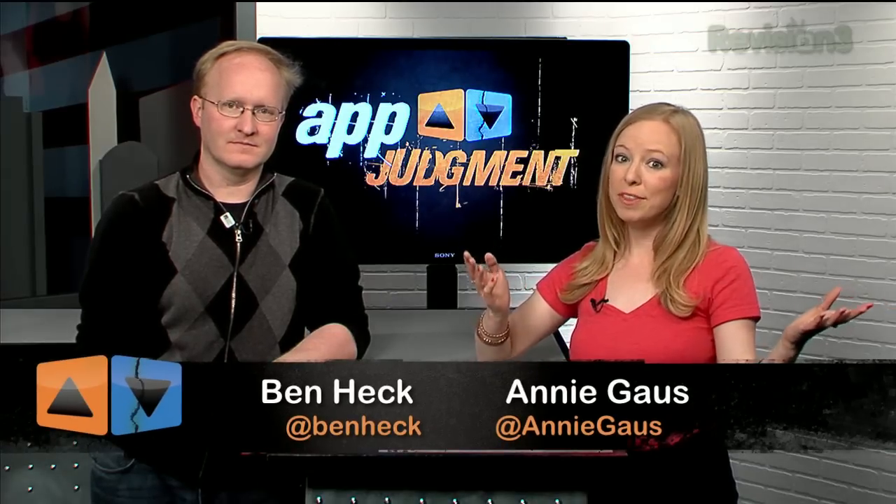Hey and welcome to App Judgment, your source for mobile app news and reviews from Revision 3. I'm Annie Gauss and today we're here with Benjamin Heckendorn, aka Ben Heck, aka the star of the Ben Heck Show on the Revision 3 Network.